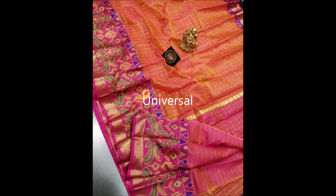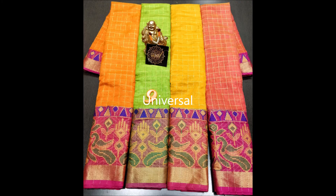The cost of this saree is rupees 1799. Thanks for watching the video. Subscribe for more updates, and please leave your valuable comments and likes.